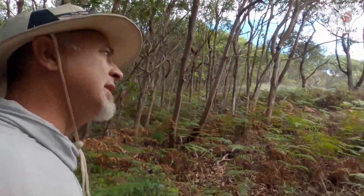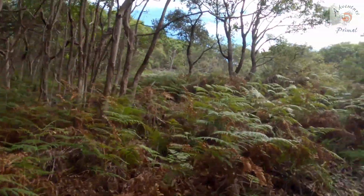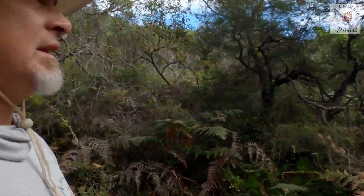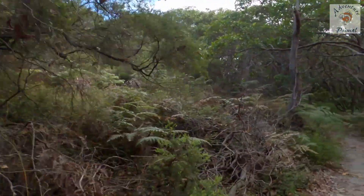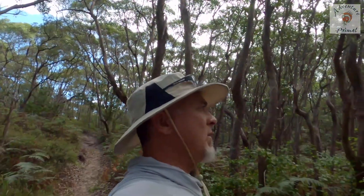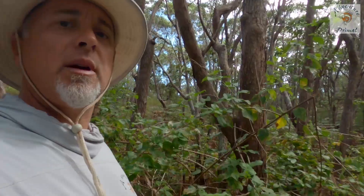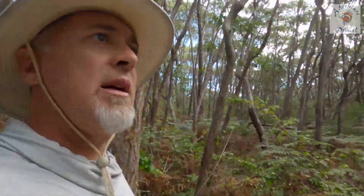We've come back to the first track, heading deeper in. There is another lookout structure you can see on top of a hill, so we're in search of it. We have come to another fork and we can see a structure not far from the track, so we're heading in.